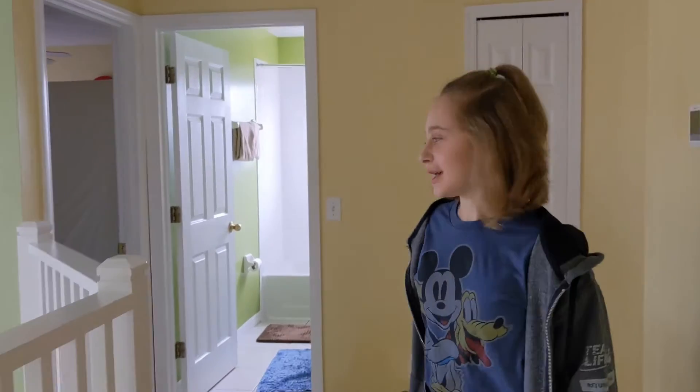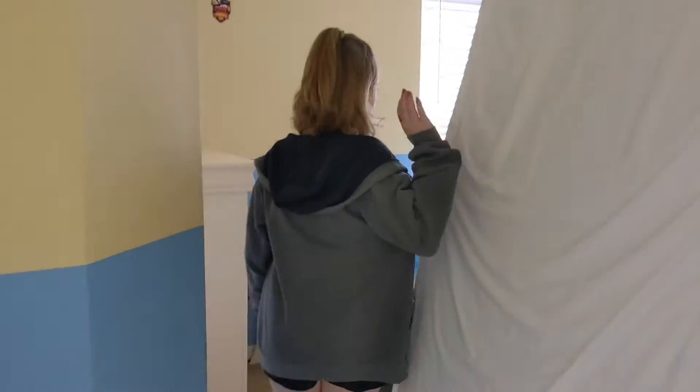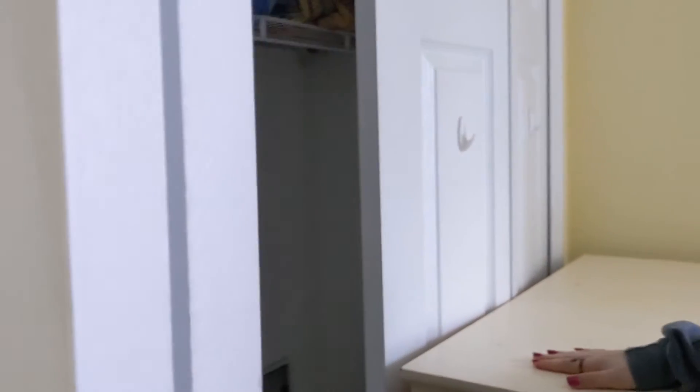We are on the second half of the upstairs. This is going to be a guest bedroom. These mattresses used to be in my room and we moved them because they were taking up too much space. Here's the closet — part of it is blocked by the dresser. I don't think it's a real dresser but fine.